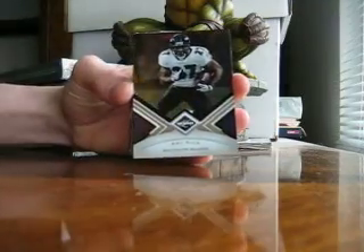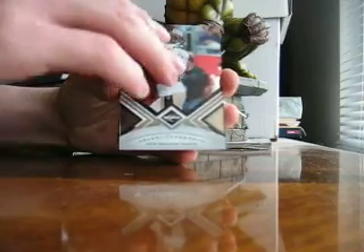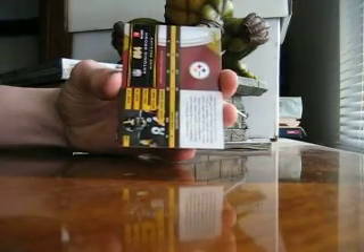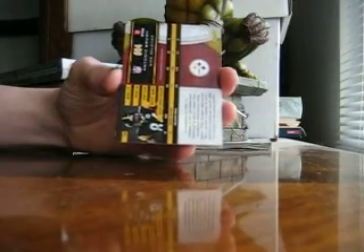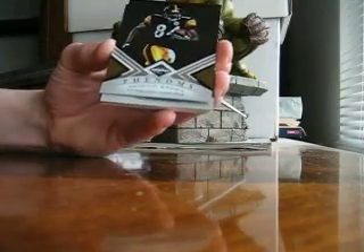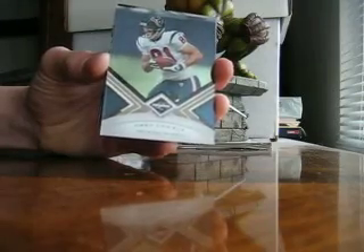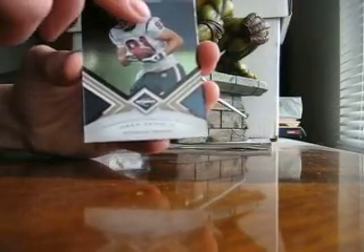Base card, we've got our Ray Rice, Devery Henderson, and that one's number 499 on the base. Phenoms, Antonio Brown, number 499. Owen Daniels base — first hit.